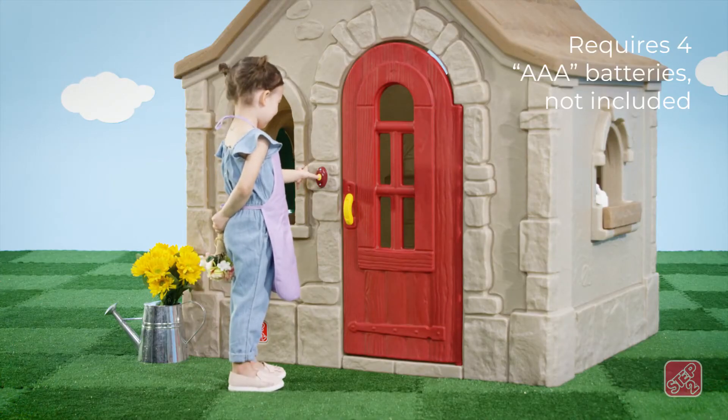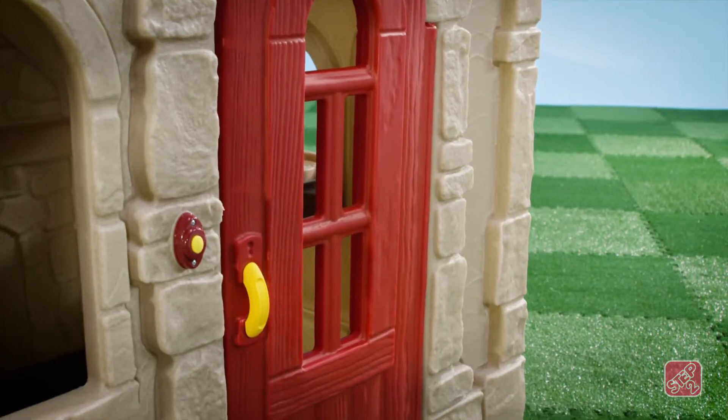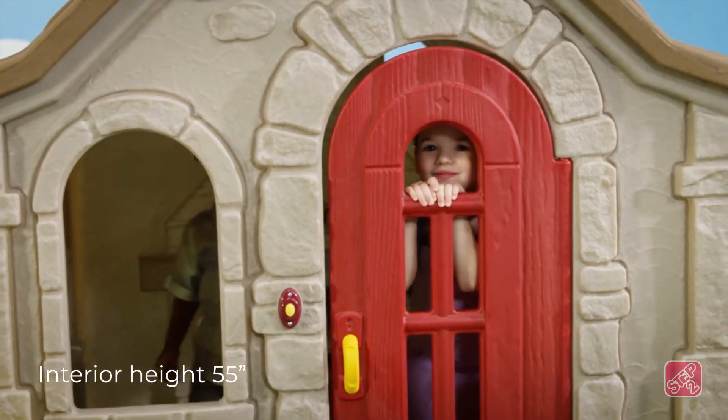Ding dong! Kids will know once their friends have arrived thanks to a doorbell with real sounds. Friends can enter this cottage through the full-size door with peekaboo detailing.